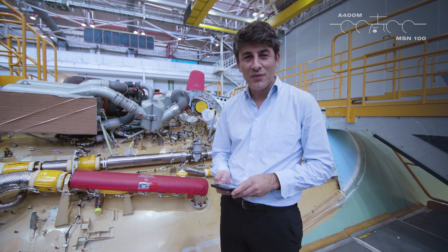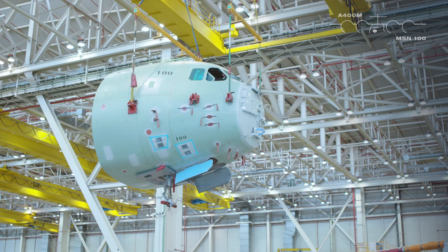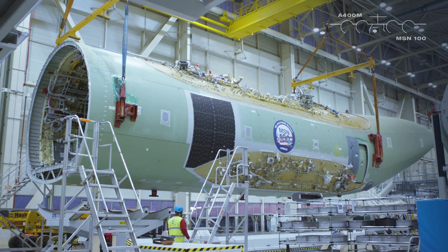Hello, my name is Jacinto Cano, head of Station 60 in the Final Assembly Line of the E4M in San Pablo South. MSN 100 is right now in Station 60 where we're going to do the integration between the north fuselage and the fuselage.